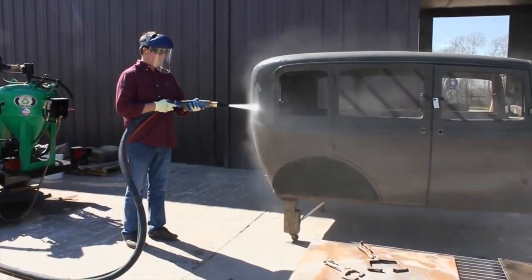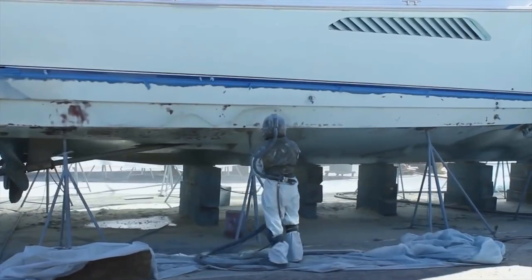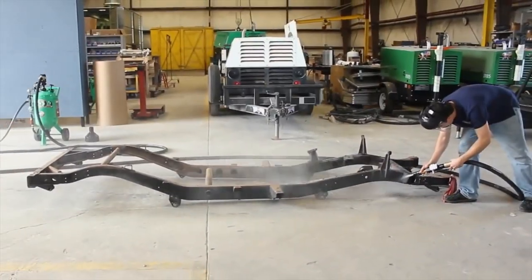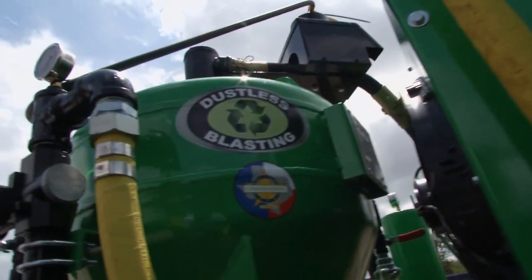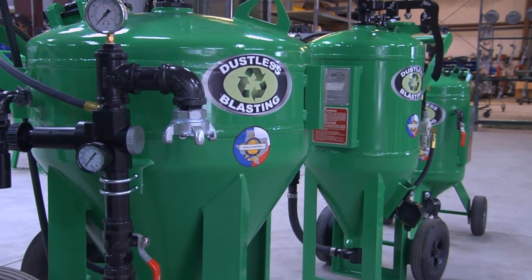Whether it's a restoration project on a classic, or a difficult industrial job, or preparing to hit the water, it's vital to get a surface clean and prepared for use. The best way to take care of pesky problems is to turn to dustless blasting. Today, Performance TV takes off to Texas to discover more about the future of surface preparation.